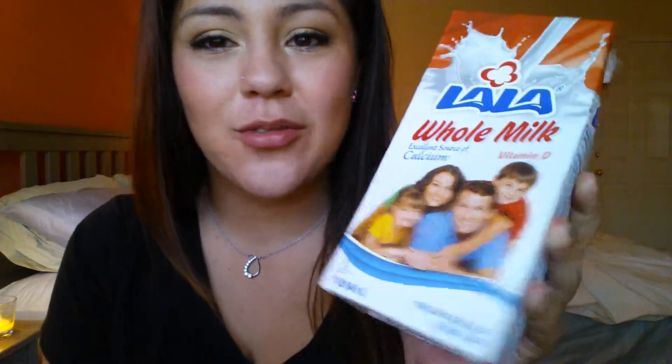For beverages, I have this Lala Milk, which you can get at Mexican stores like Vallarta or Ranch Market. It's Mexican vitamin D whole milk, and it has a unique taste different from regular milk. It's also boxed milk with a longer shelf life — this expires February 2014, so a few months from now. I have two in my fridge and one in my pantry. You can keep these in your pantry for so long and they don't go bad. They also sell a lactose-free version in a green box if you're lactose intolerant.